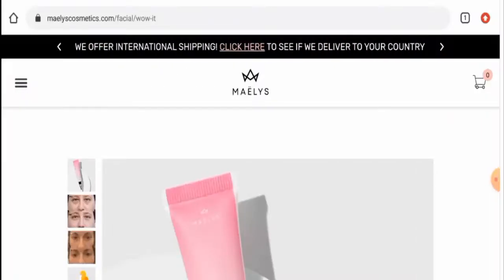Hey guys, hope you are all doing well. So do you want to know about WOW IT Eye Cream Reviews? Here we are going to update you with this unbiased review in this video, so please stay connected with us.